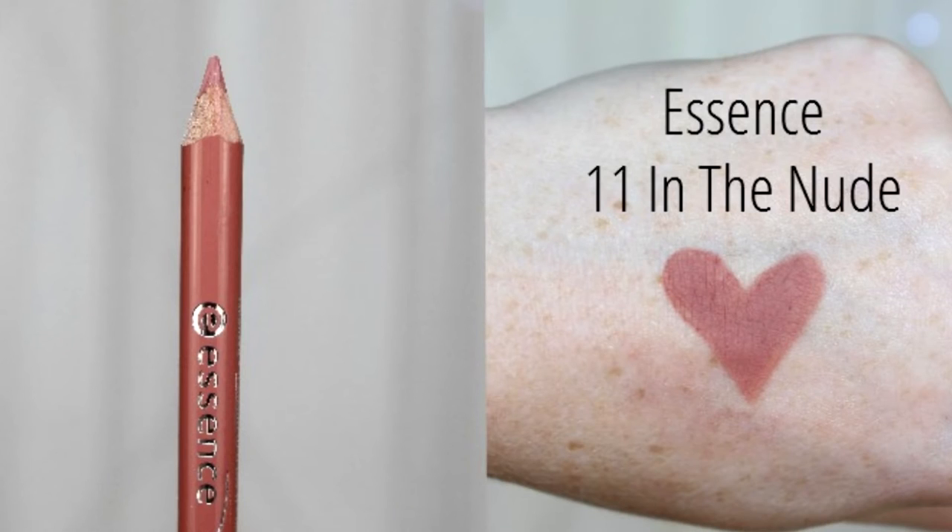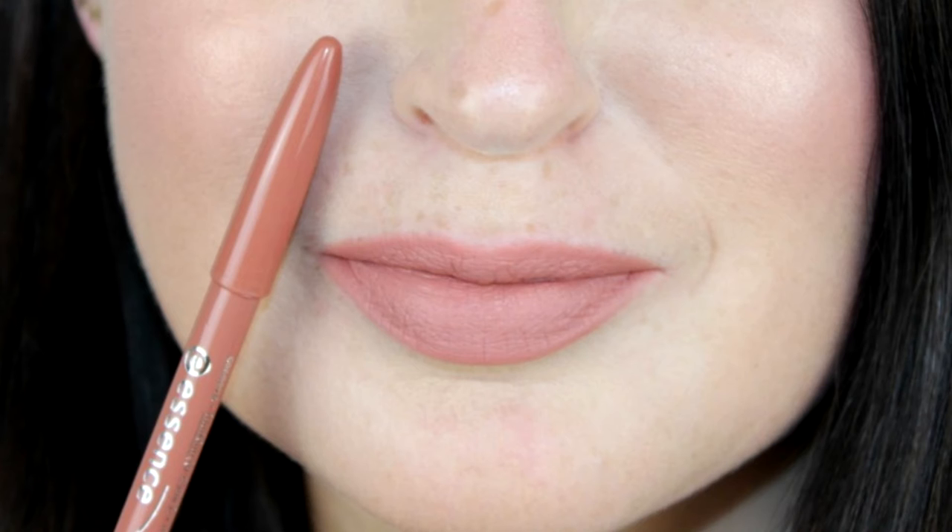My next makeup product is the most affordable dupe within the 10 products I'm sharing, and it is the Essence lip liner in 'In the Nude.' This is very comparable to the Charlotte Tilbury Pillow Talk, except this is only £1. It's a beautiful nudie-pinky shade that goes with so many lipsticks, and it's a great one to pop in your bag if you're on the go and you need a lip liner to match with a nude lipstick.